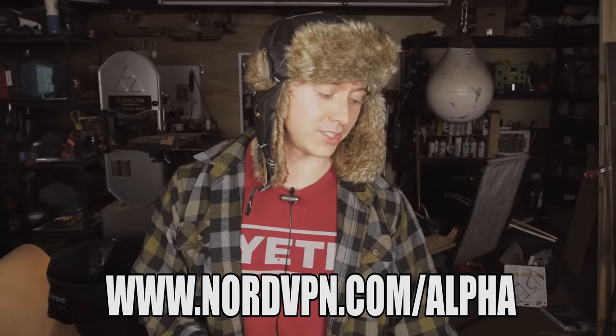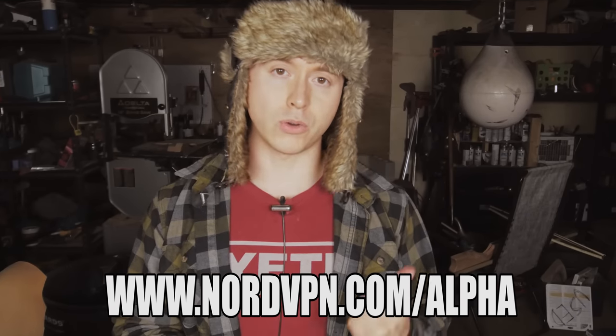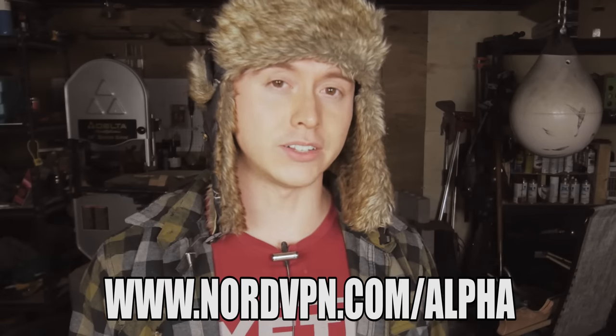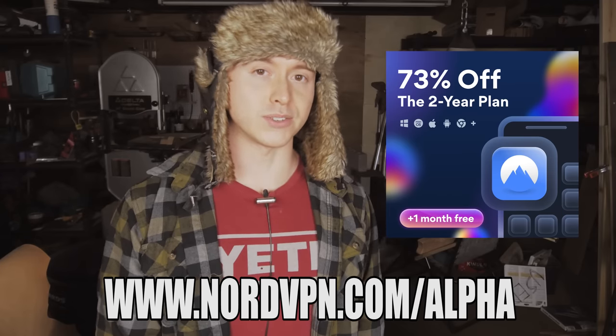Guys, I respect you too much to leave you looking like that. I got the hookup — NordVPN.com/alpha. NordVPN is going to encrypt your IP address whenever you're on the internet. This works on your phone, your tablet, your desktop, your laptop. You can actually hook up six devices at the same time on a single membership. NordVPN is the best. They've secured not only my information, they've secured my future here on YouTube by sponsoring these videos. Show them some love. The deal right now is two years plus one month at a huge discount. Use my code, it lets them know I sent you. Thank you, NordVPN, for the sponsorship.